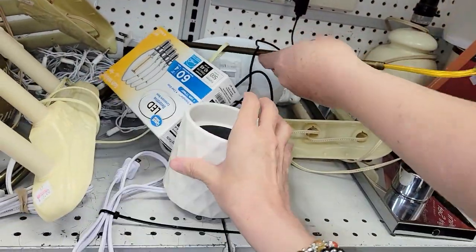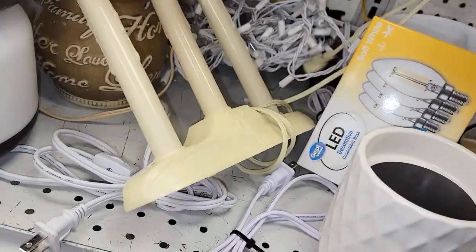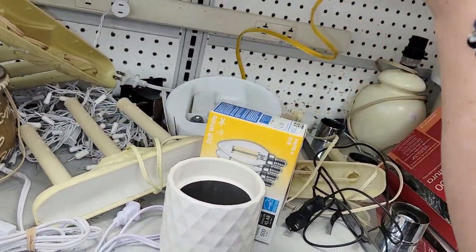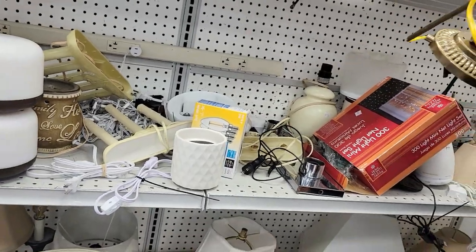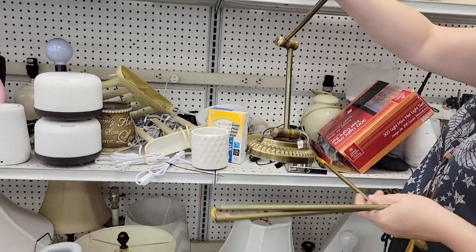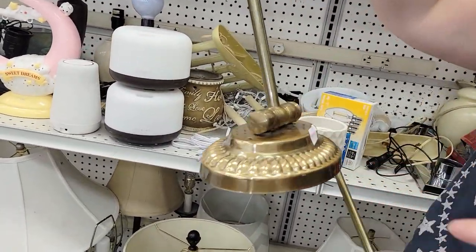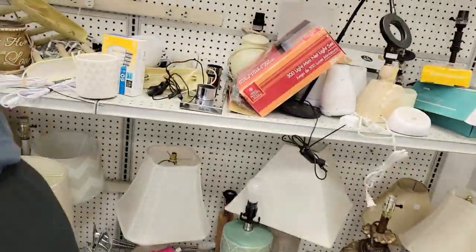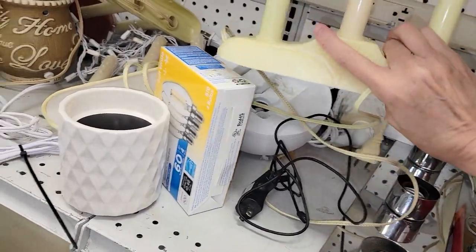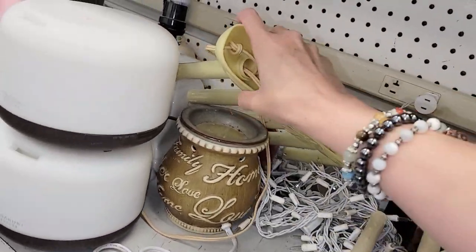My daughter helped me get this vintage brass lamp out — that was what drew my attention first of all. It's a vintage lamp, maybe from like a hotel room. I really didn't know what it was at first but I told her put it in the basket. I'll show you more about that later — it turned out so pretty.